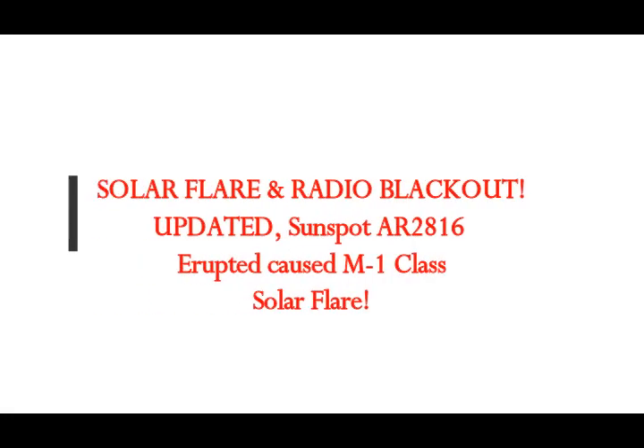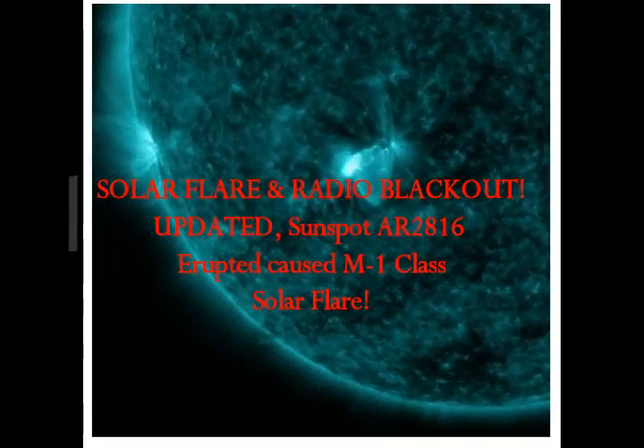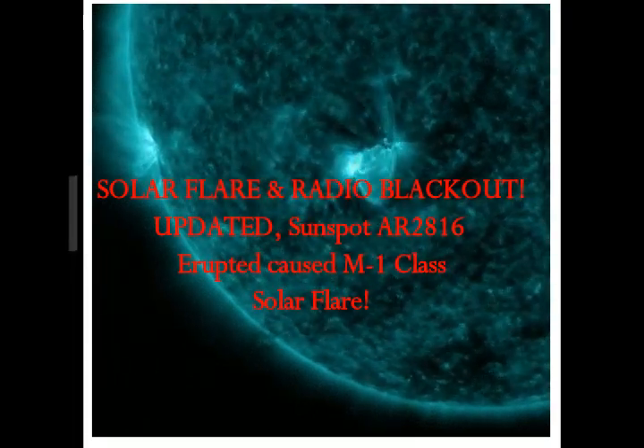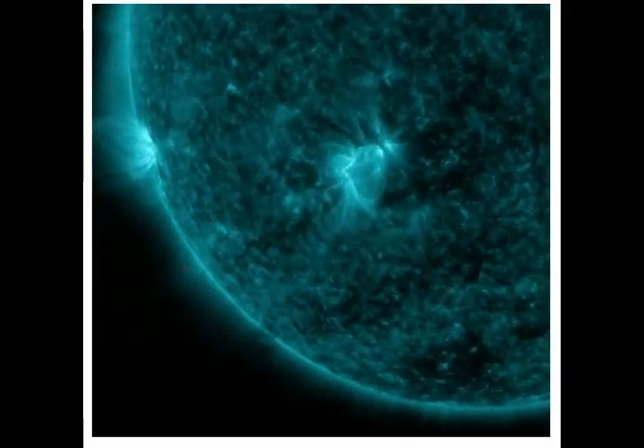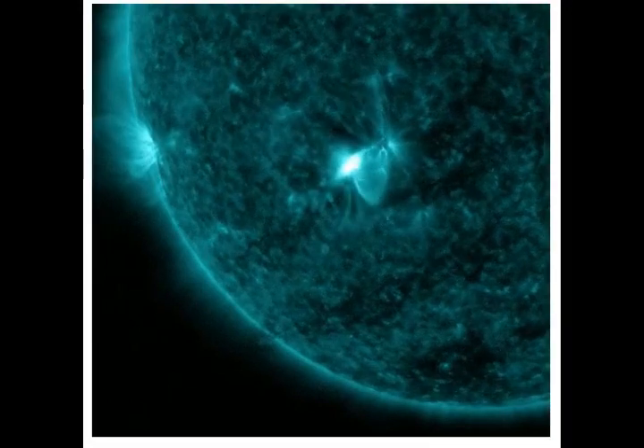Space weather update: solar flare and radio blackout update on Sunspot AR-2816. It erupted causing an M1-class solar flare. This happened on April 19th and it's incoming.